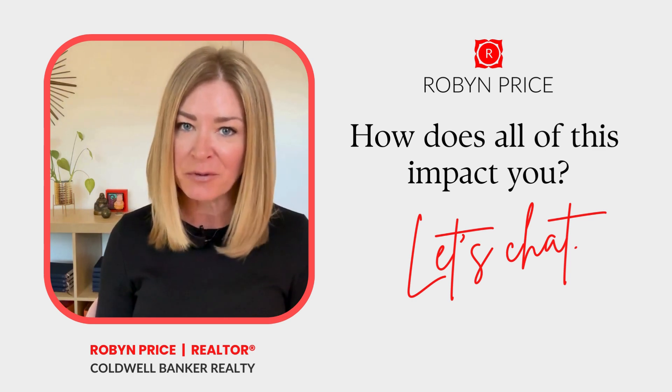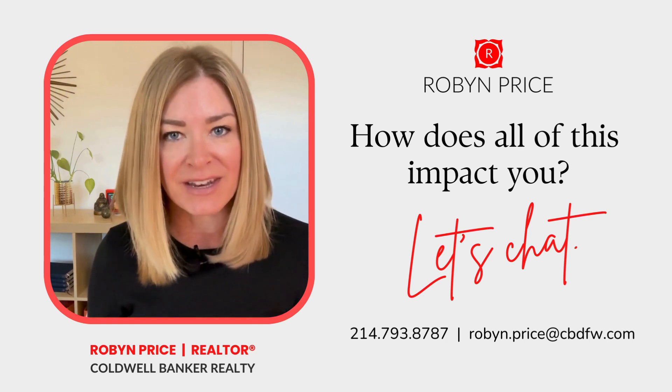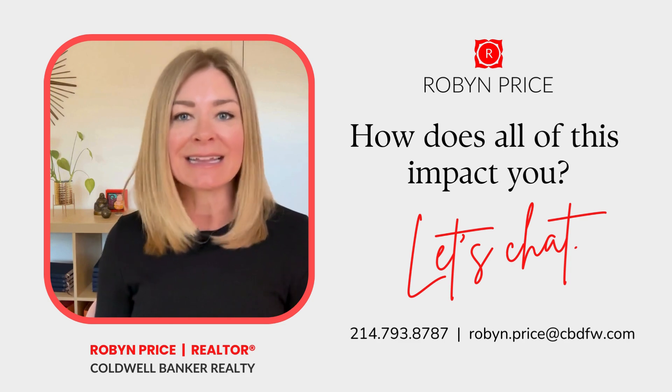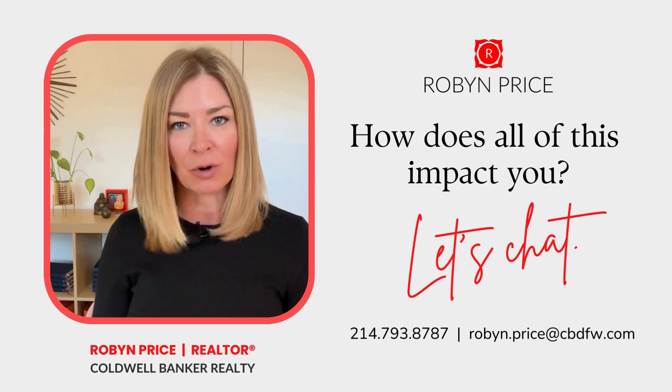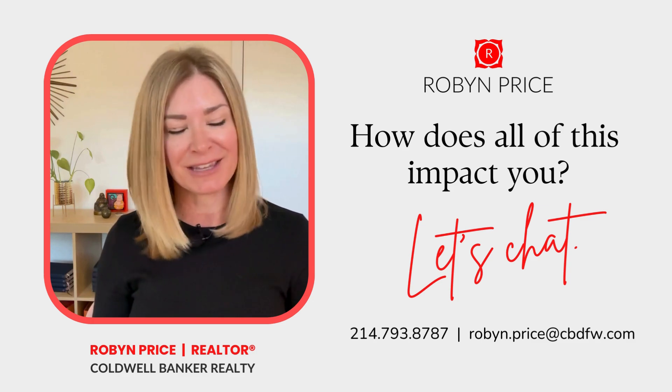If that would be helpful, contact me directly so that we can set up a call. Otherwise, feel free to check out my other videos. I'll be back next month with another updated clickbait and BS-free report. Thanks for watching and have a great day — I'll see you in my next video.